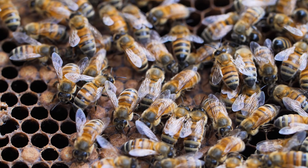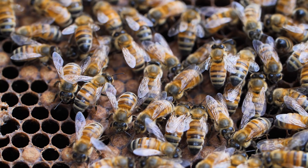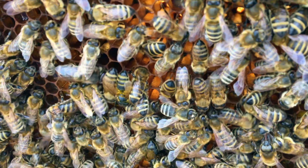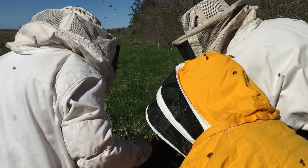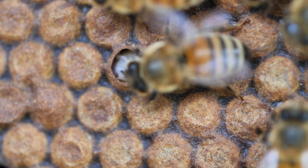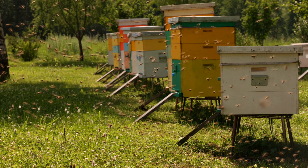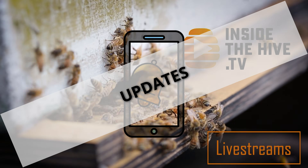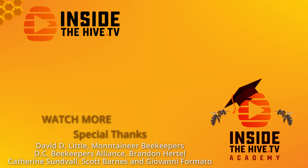Nature has once again shown signs of a potential solution hidden within the intricate behaviors of these incredible insects. By understanding and harnessing these natural defenses, we might have found a sustainable way to combat the varroa mite and ensure the survival of honeybee colonies for generations to come. I'm looking forward to seeing everybody at the live stream. Thanks for watching InsideTheHype.tv, the show about bees. See you guys in the next one.